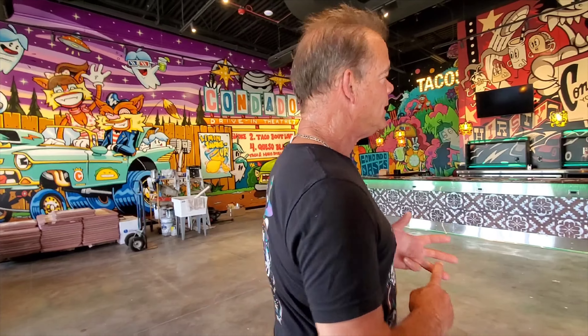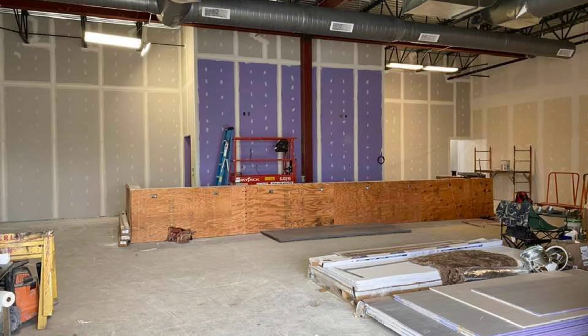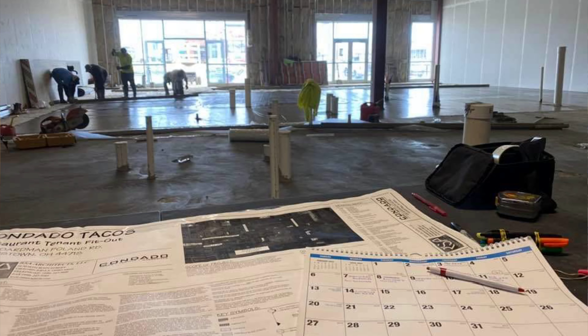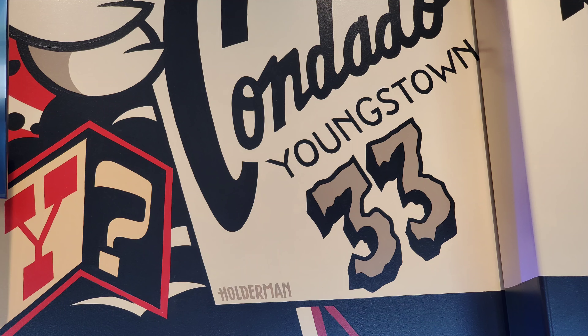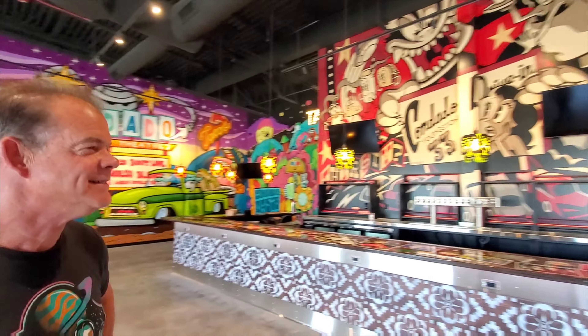It's going to be a Condado Taco. If you've ever been to one, they're famous for tacos, tequila, margaritas — and their queso, the queso is awesome. I've been here three months, from a dirt floor to now. I got my finals yesterday and they're ready to put tables together and start selling tacos. This is the 33rd location — Condado comes to Youngstown!